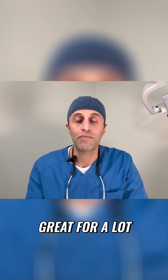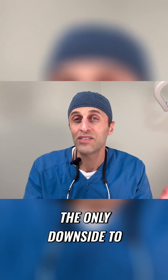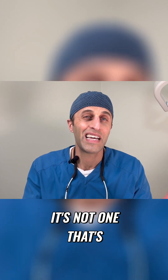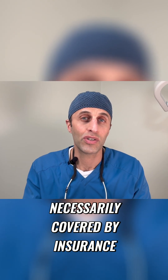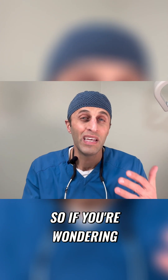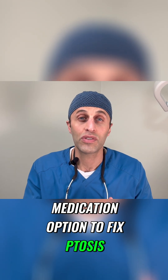That can work great for a lot of people. The nice thing is it's not surgery — it is an eyedrop. The only downside to Upneeq is that even though it is a prescription medication, it's not necessarily covered by insurance, and it can be a little bit costly to use chronically over time. So if you're wondering if there is a medication option to fix ptosis, there is.